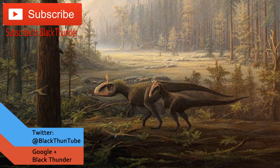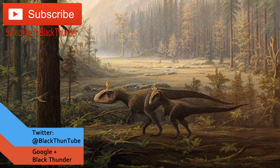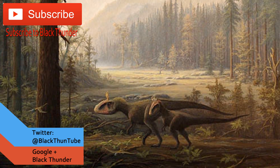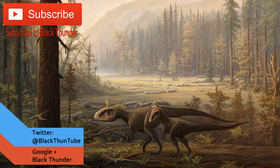Thank you for watching this episode of Fossil Friday, and I hope you enjoyed it. You can follow me on Twitter at BlackThunderTube, and subscribe to my channel BlackThunderBen, to hear more of my beautiful voice.